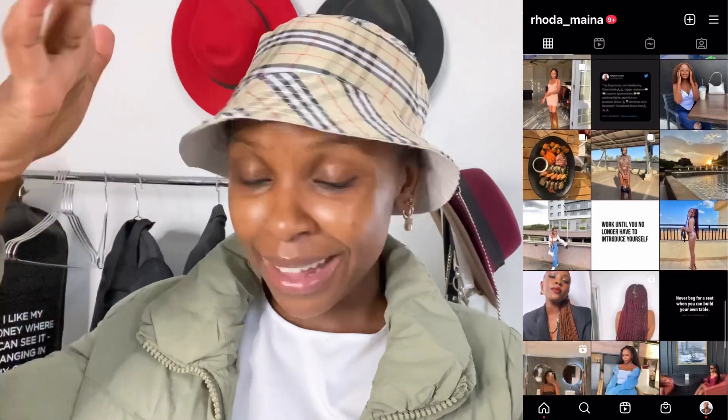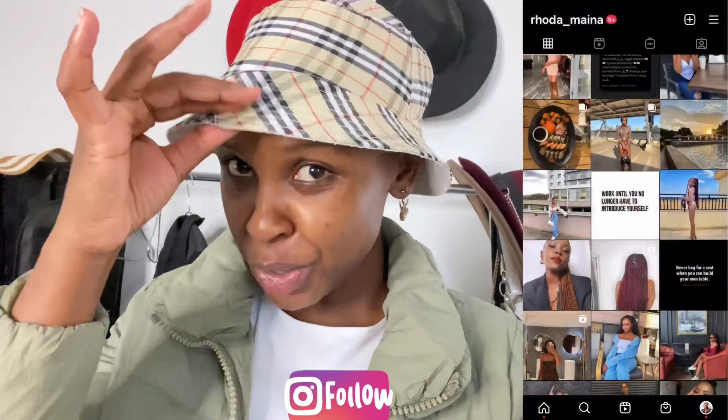I hope you babes are having a good morning compared to mine. And if you're not, stay strong, be strong — it's never that serious. This is what I decided to wear. Let me show you my outfit of the day, then we can just go run some errands.